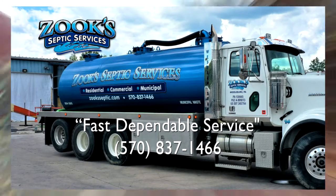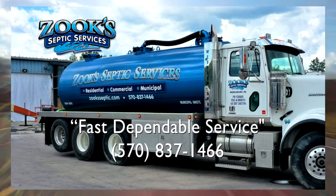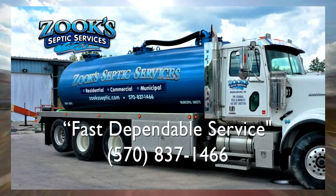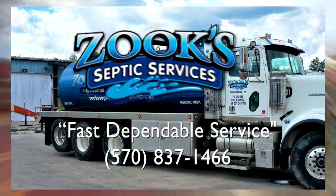WGRC's Around the Valley with Dave and Stephanie is sponsored by Zook Septic Services, serving central Pennsylvania. Contact them for inspections, repairs, and system maintenance needs at 570-837-1466 or at zookseptic.com.